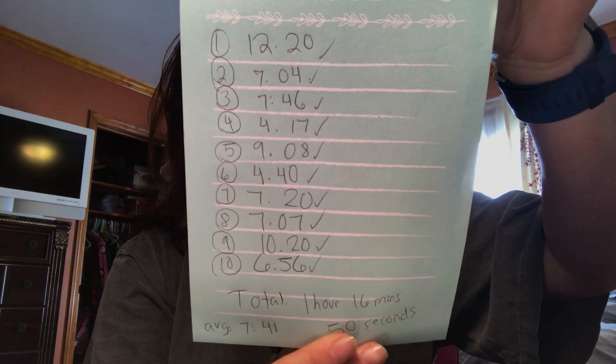You can see here — it's not anything super efficient, but I just sort of wrote down each one. The first one took 12 minutes and 20 seconds. Why is that? Well, that includes research — I had to kind of get the ideas flowing: what am I going to make a shirt about, check the sales rank, see if there's enough or too much competition. Then it goes from 12:20 down to 7 minutes, then 7, then 4, then 9, then 4, then 7, then 7, then 10, then 6:56. So the sweet spot is around 7 to 8 minutes for each design.